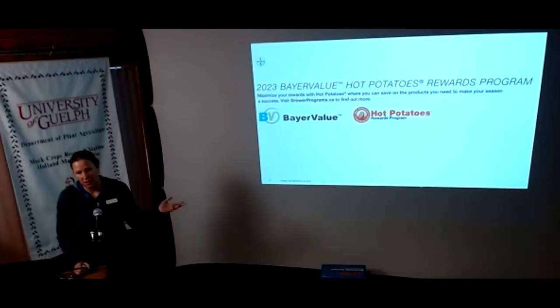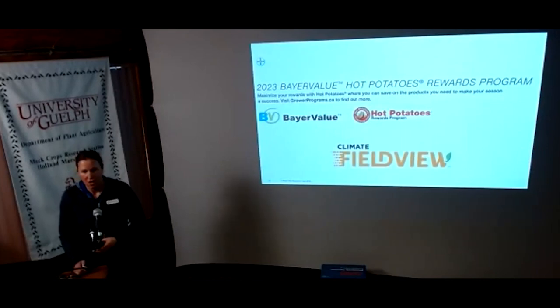That's a quick product update from Bayer. Margaret and I are happy to talk about any of these products over lunch. One last thing: the Hot Potato rewards program — all products qualify. Also new: Climate FieldView is included, which is an app and desktop platform where you can keep all your information in one place and get free satellite imagery. Totally complimentary — talk to us if you're interested in getting started.